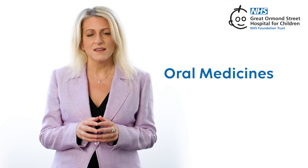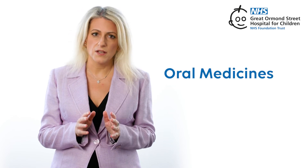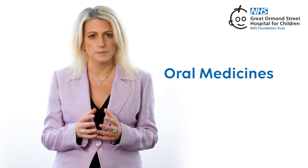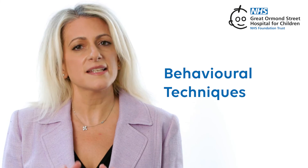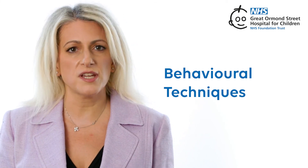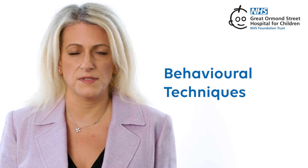Oral Medicines. If your eczema is severe, your doctor might give you special medicines to take by mouth or injections. Behavioral techniques, relaxation exercises and managing stress can help lower the chances of stress-related flare-ups.